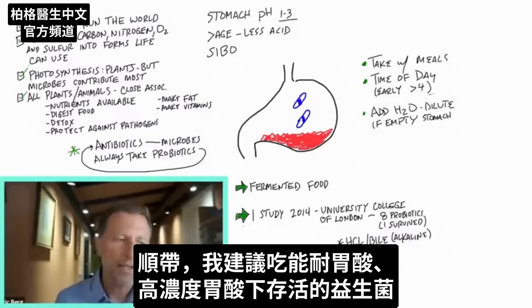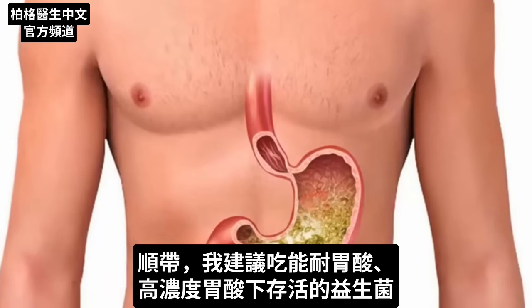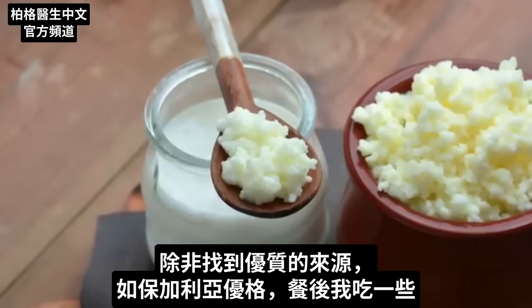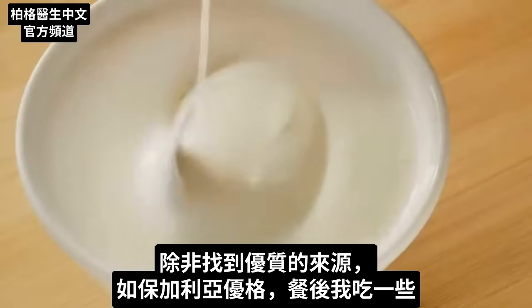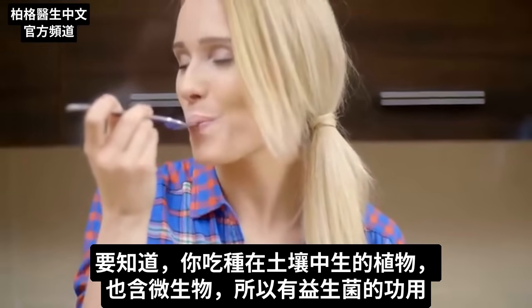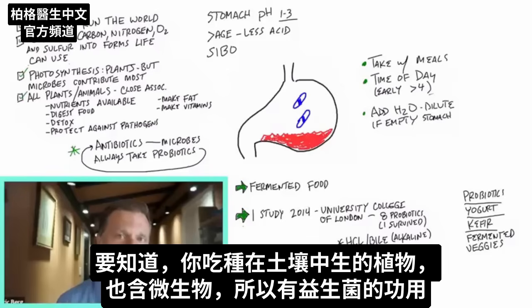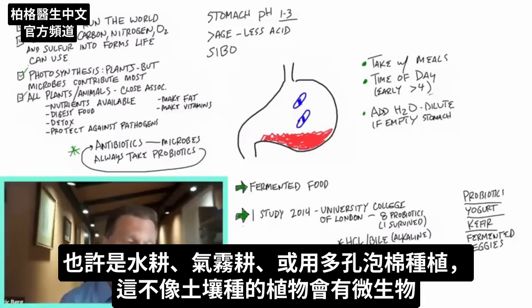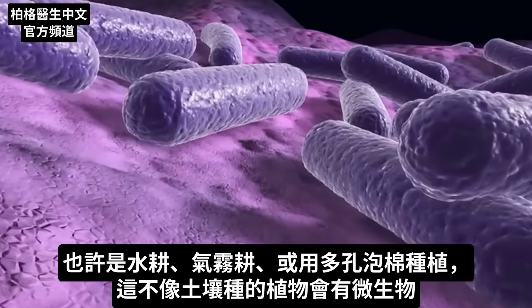Take probiotics at a different time of the day. The probiotics I recommend mostly do survive the stomach pH, even at a stronger pH. Regarding kefir or yogurt — kefir is a little bit better than yogurt, unless you find a really good source like Bulgarian yogurt. I take a little bit after a meal, maybe with some sugar-free chocolate chips, so the microbes have the best chance of surviving. Also realize that when you consume raw plants grown in soil, there are actually microbes in those plants too that can potentially act as a probiotic. Unfortunately, many vegetables from the grocery store aren't grown in soil — especially in winter — they may be grown hydroponically or aeroponically, and those don't give you the microbes that soil-based plants provide.